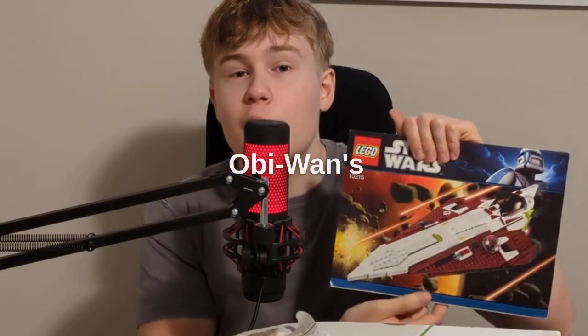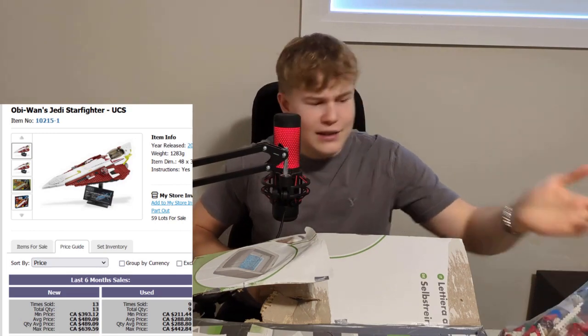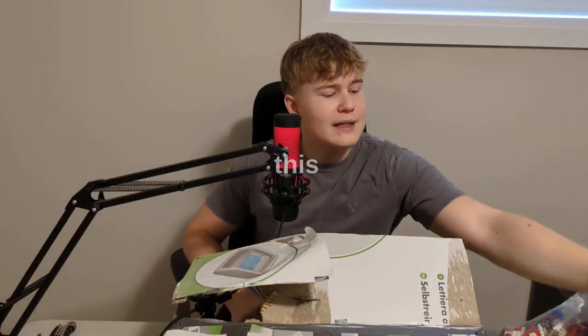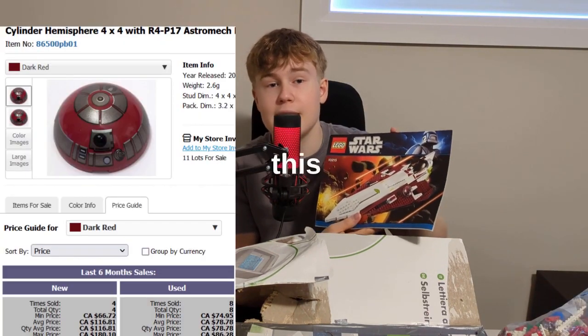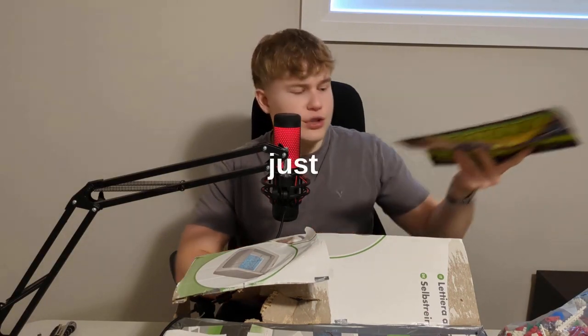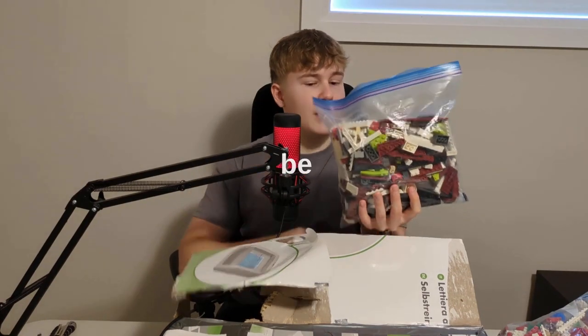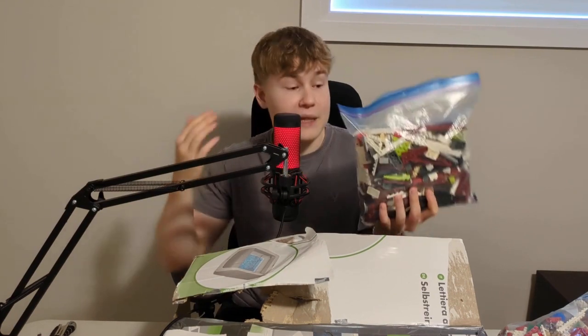It is the UCS Obi-Wan Starfighter. This one goes for a lot, especially with the instruction manual. It doesn't even have any minifigures, but this piece right here is quite expensive. It has other expensive pieces in this set, and that's why it has such good value. UCS Star Wars sets in general do quite well, even with one minifigure or none.